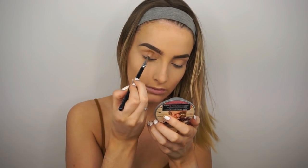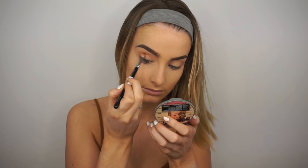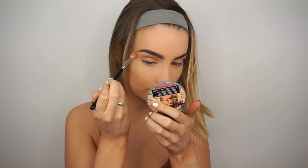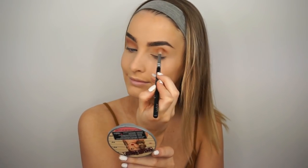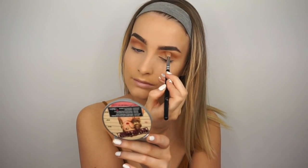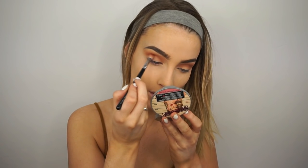To begin this look, I'm taking the Anastasia Modern Renaissance palette and using the shade Raw Sienna on a big blending brush. I'm applying this into my crease and blending it upwards and outwards. I've already applied my base and set my eyes with concealer and powder, which helps it blend easier.